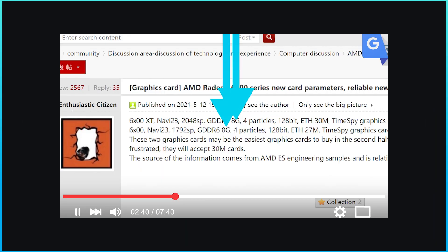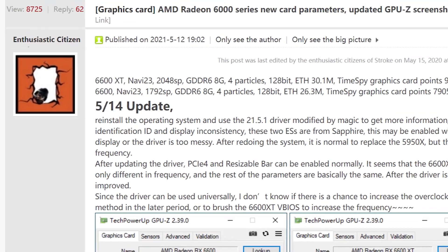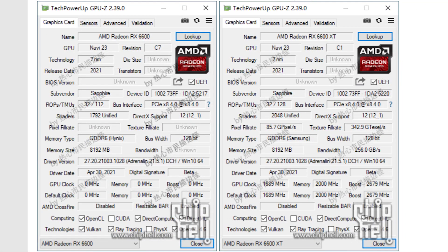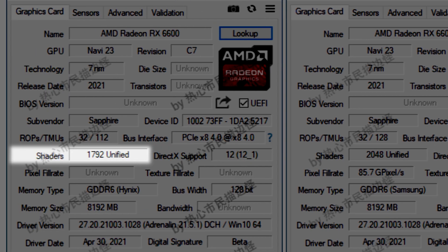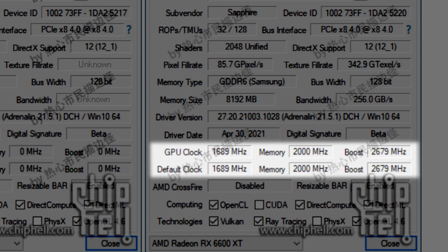Next up, we have confirmation of the recent leak on AMD's upcoming RX 6600 XT and non-XT GPUs. The poster that I went over on my last video updated it with screenshots of GPU-Z, and it confirms the 8GB of memory for both cards, as well as the 2048 cores in the 6600 XT and 1792 in the non-XT model. The clock speeds of the non-XT model aren't shown, but we can see a base clock of 1689 MHz and a boost of 2679 for the 6600 XT.